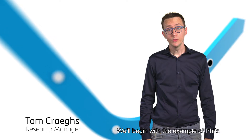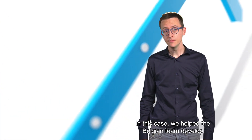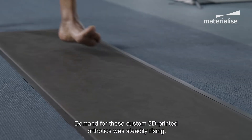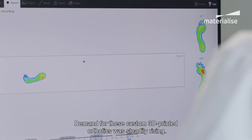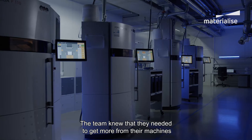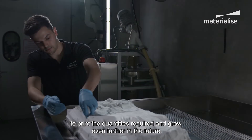We'll begin with the example of FITS. In this case, we helped the Belgian team develop a pilot production line for laser-sintered orthotics. Demand for these custom 3D-printed orthotics was steadily rising. The team knew that they needed to get more from their machines to print the quantities required and grow even further in the future.